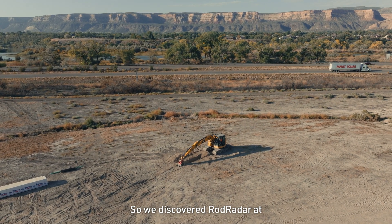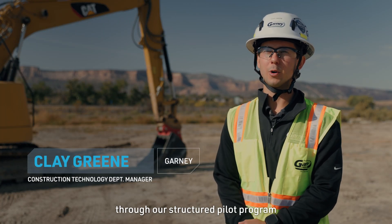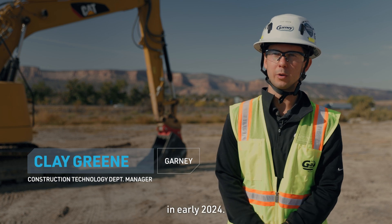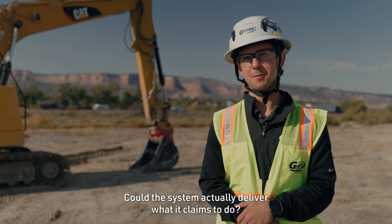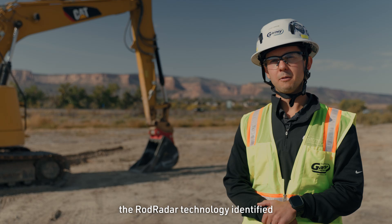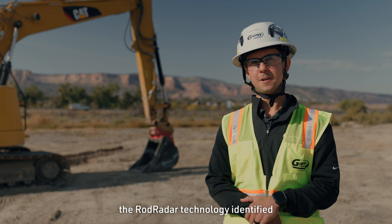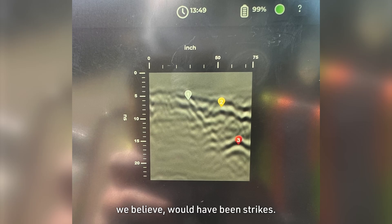We discovered Rod Radar at an industry conference in 2023 and then ran Rod Radar through our structured pilot program in early 2024. We were skeptical — I was skeptical. Could the system actually deliver what it claims to do? And over that six-week period, the Rod Radar technology identified at least 12 utilities that would have otherwise, we believe, would have been strikes.